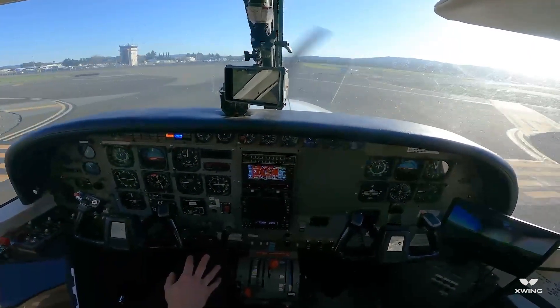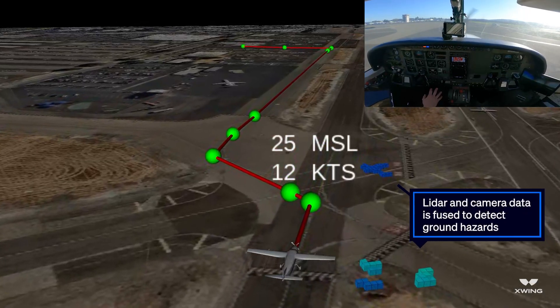Test control, confirm visual on traffic 12 o'clock on DAA. Copy, visual.